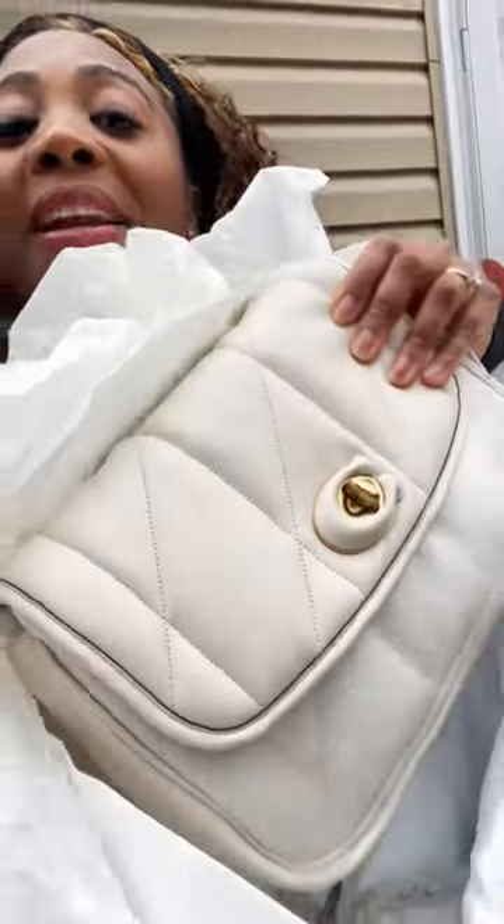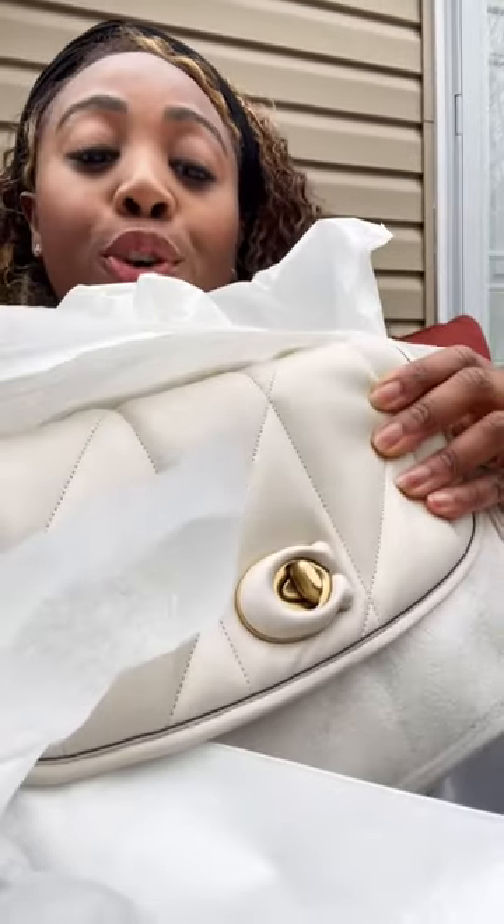I just opened the box and look what's inside — the Pillow Madison shoulder bag. Super cute. Here it is: the Pillow Madison shoulder bag with quilting by Coach.